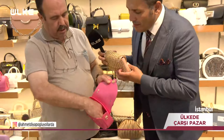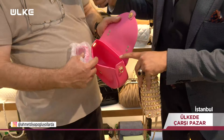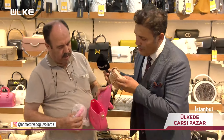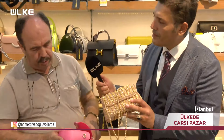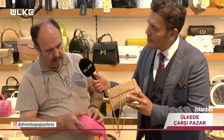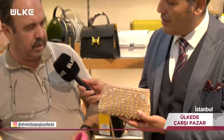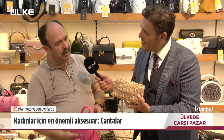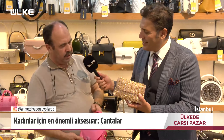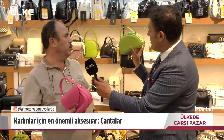İçi geniş mi? Rahatlıkla kullanabilirsiniz; telefon, makyaj malzemeleri, cüzdan her şey sığar. Elimdeki ithal bir üründür, Orta Doğu'dan üretim yapılır. Özellikle düğünlerde şık kullanılacak bir üründür. Fiyatı 3.200 lira civarında, biraz abiye gruba girdiğinden. Ona benzer ürünler 650 liradan başlar, 3.000-4.000 liraya kadar değişir.